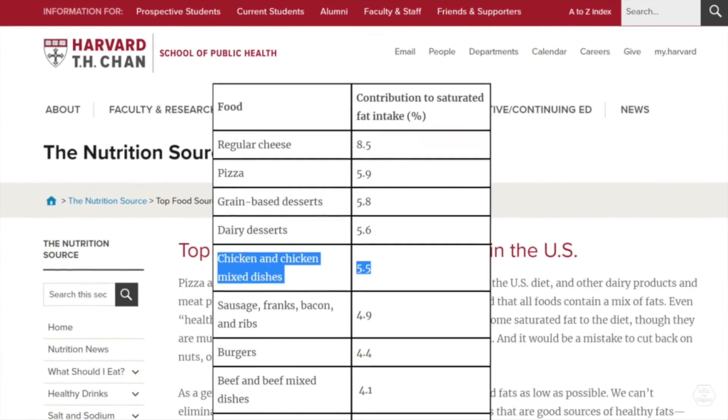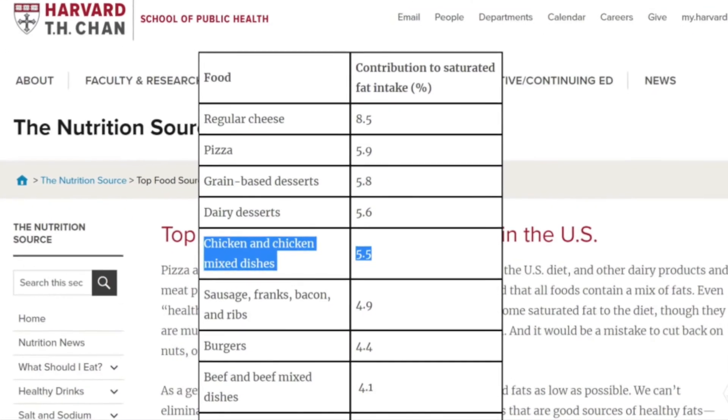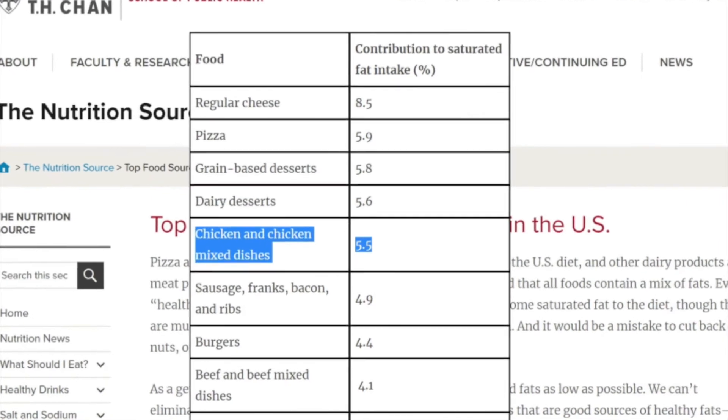If you want to lose some weight, the first thing to look at is where the fats in your diet are coming from. According to Harvard, the top sources of saturated fat in our diet are cheese, pastries, dairy, chicken, and then processed meats and beef burgers. Cleaning out your diet might be the hardest thing to accomplish, and most people are unwilling to give up the unhealthy foods they eat every day. But the point is that everyone should strive to eat a healthier and cleaner diet.